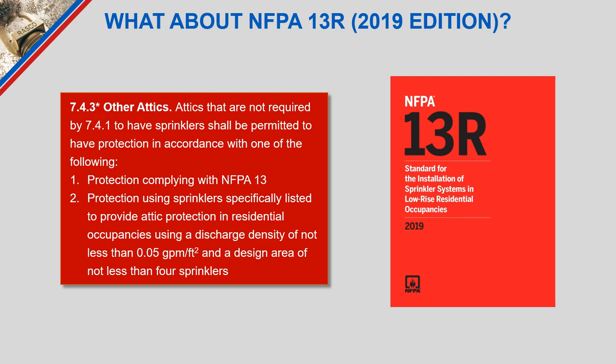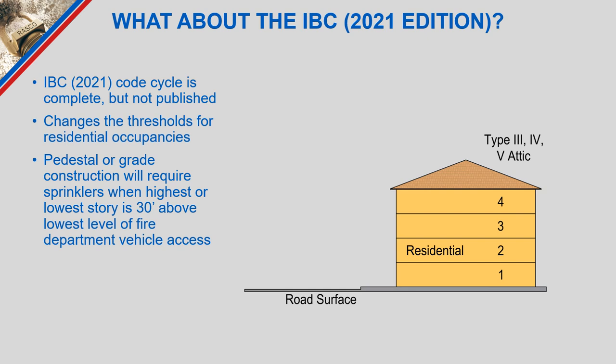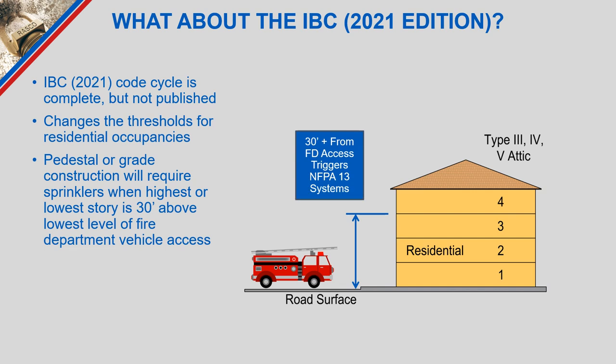We just detailed the IBC 2018 changes affecting how we apply NFPA 13 for podium and pedestal-style construction, but we should also be aware that the IBC 2021 edition — code cycle now complete though not yet published at time of recording — changes the threshold for residential occupancies and NFPA 13R applicability. Now we simply look at where the fire truck pulls up and ensure the height difference from road access to the highest or lowest story is 30 feet or less, in line with how standpipe requirements are applied to these structures.